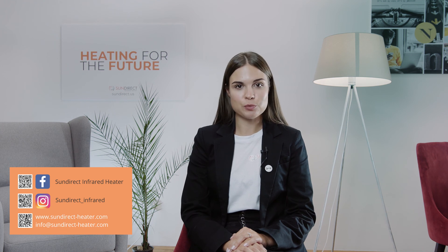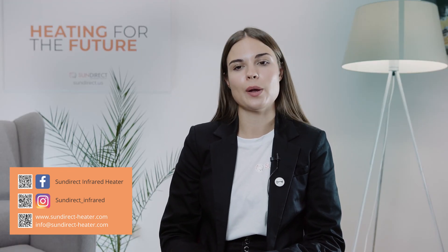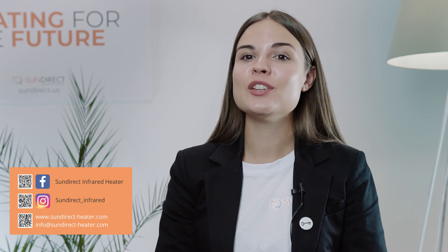Thanks for watching this video. Make sure you subscribe to our YouTube channel and if you have any questions, feel free to post them in the comments below. You can also find us on social media or contact us through our website. My name is Jessica and I'm sending you warm greetings from all of us at SunDirect.